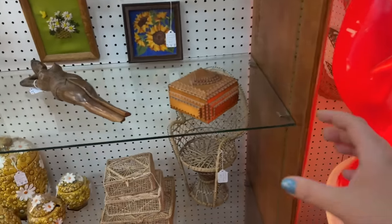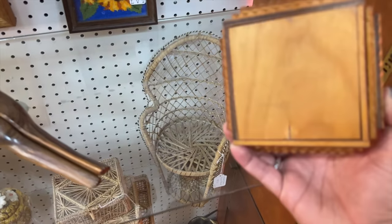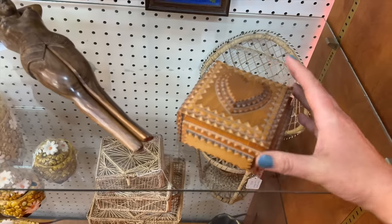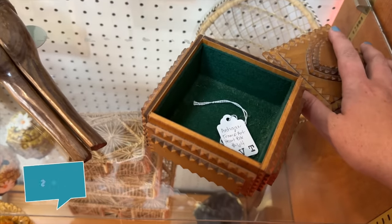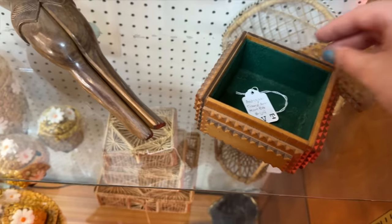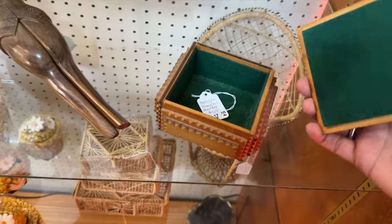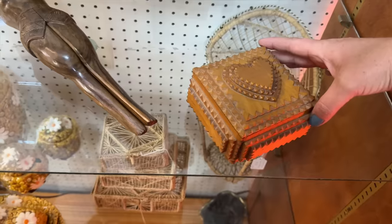It's a tramp art box with a heart — that is so cute. Okay, if it's under $50, I'm getting it. Oh, $64. I can't get it because I said if it was under $50, I'd get it — and now you know. I can't bend the rules. Dang it. How cute is that? Someone come get this — it's at Engelberg Antiques. It's so cute.